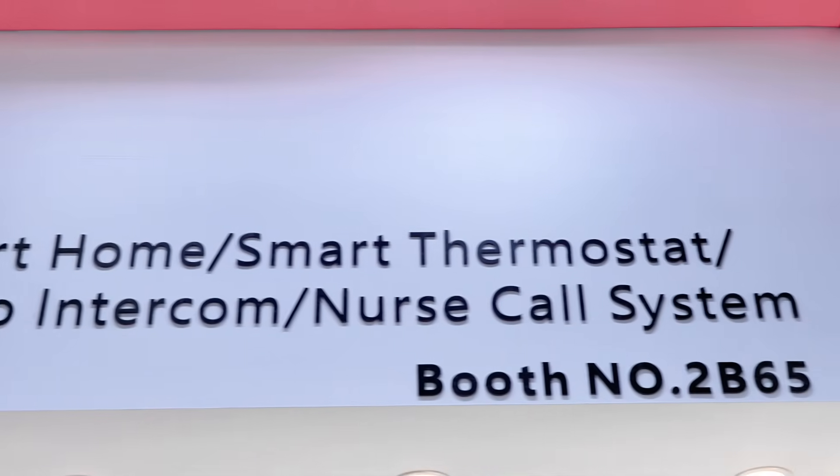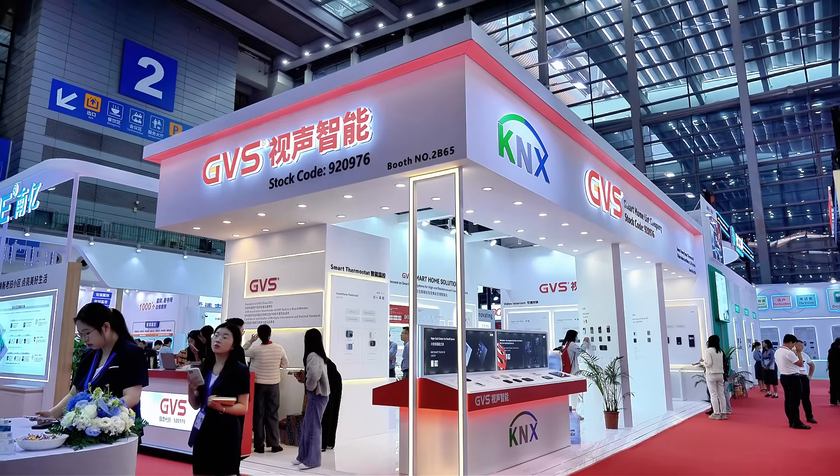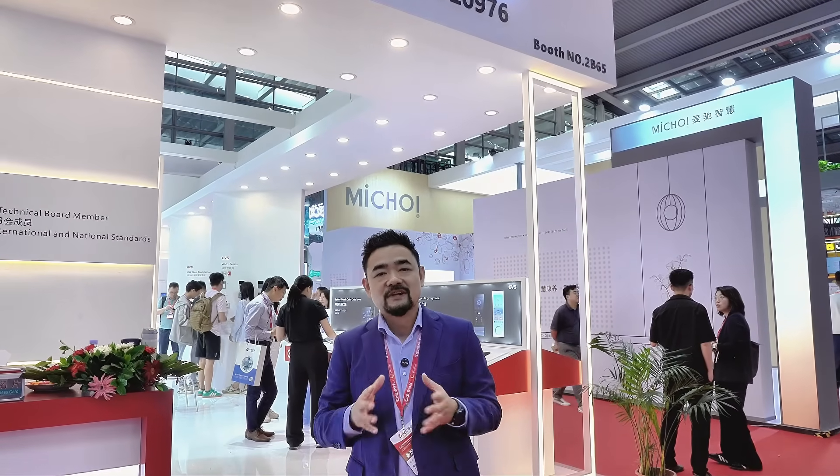That's the ending of our tour. You're always welcome to visit us — our booth number is B265. If you need any help, just find Jack. Thank you very much for listening!